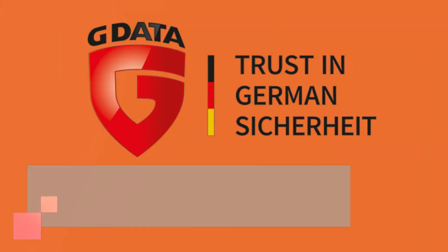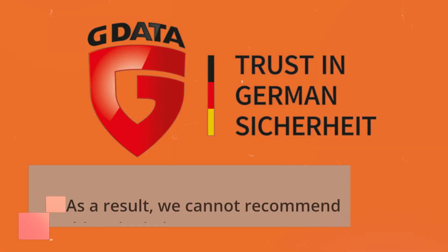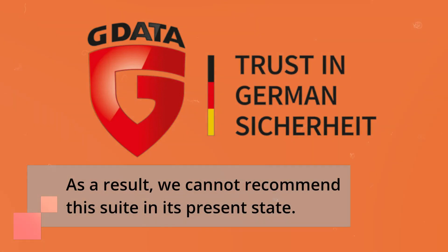Moreover, the central feature — the cloud backup system — is currently not functioning due to an inability to connect with cloud storage services. As a result, we cannot recommend this suite in its present state.